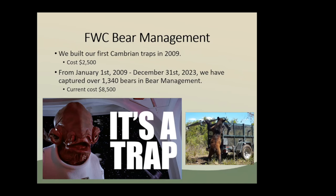Through inflation and other factors, they're currently costing around $8,500 to have one made. But since 2009 to December of 2023, we've actually captured over 1,300 bears — probably around 1,350 now — in bear management alone. That doesn't include bear research, which is also using these traps. They're very easy to use.